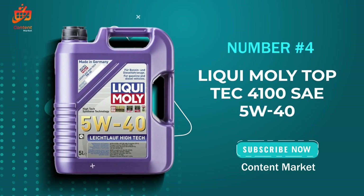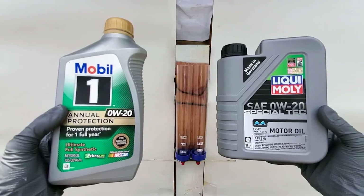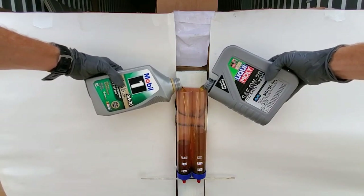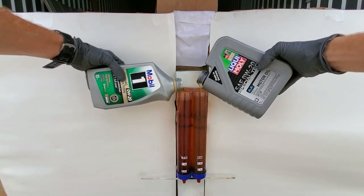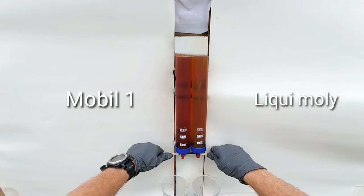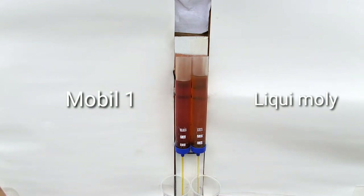The Liqui-Moly Top Tec 4100 SAE 5W-40. If you're a car enthusiast like me, you know how crucial it is to find the right oil for your engine. Let's see if this one lives up to the hype. First off, let's talk about the user experience. Pouring the Liqui-Moly Top Tec 4100 is a breeze — the bottle design and spout make it easy to control the flow, preventing messy spills. Whether you're a DIYer or a seasoned mechanic, you'll appreciate the simplicity.